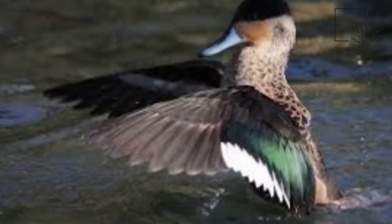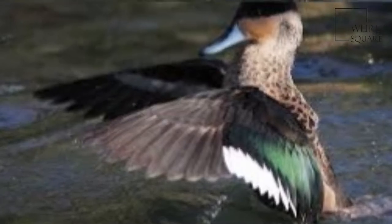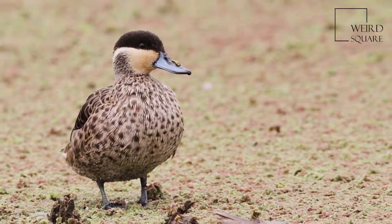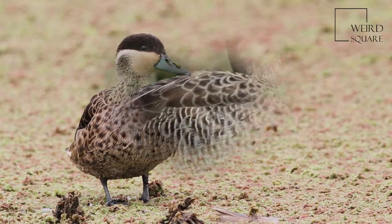The Hottentot teal breeds year round, depending on rainfall, and stays in small groups or pairs. They build nests above water in tree stumps and use vegetation.